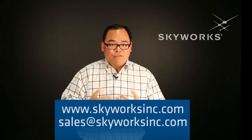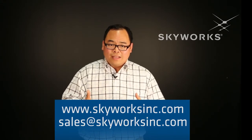Having said that, if you want to find out more information, please take a look at skyworksinc.com. Thank you all.